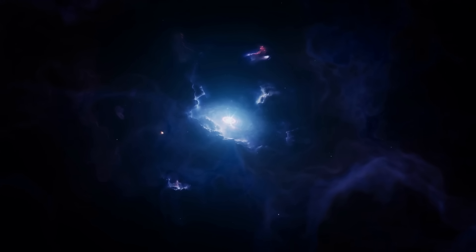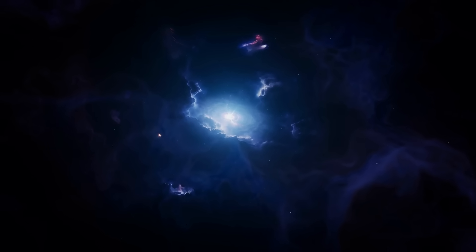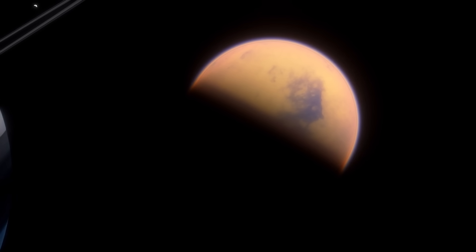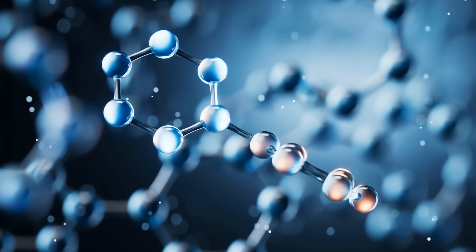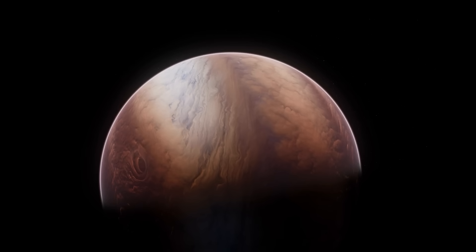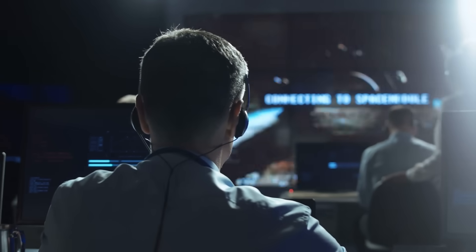TRAPPIST-1e is about the same size as Earth and sits 40 light-years away — practically next door in space terms. It's in the habitable zone of its star, which alone makes it interesting, but the James Webb Space Telescope has taken things to another level. Scientists have been studying its atmosphere and found hints of gases like nitrogen, which is super important for life on Earth, plus some signs that water could exist. Just spotting an atmosphere with the right mix of gases is a huge deal — it means this planet could, in theory, support life as we know it.